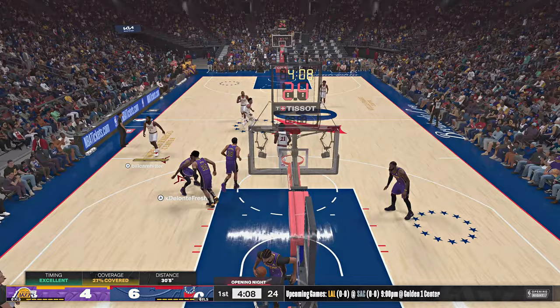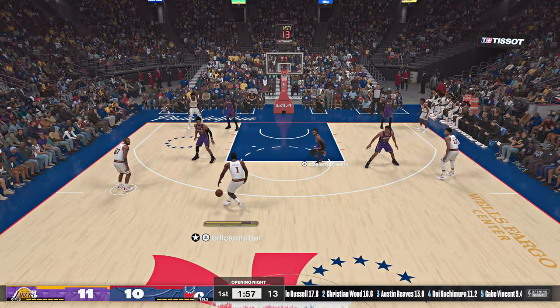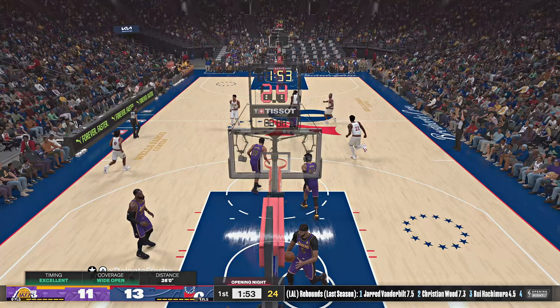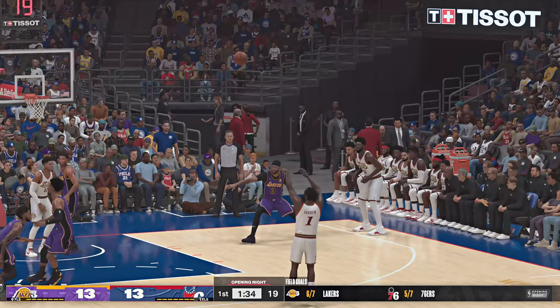Harden outside puts up a deep three — the long distance three is good. One fifty-seven left to play in the first quarter, Harden gets the bucket. He was capable to the ten; I think he was surprised to find himself that wide open.